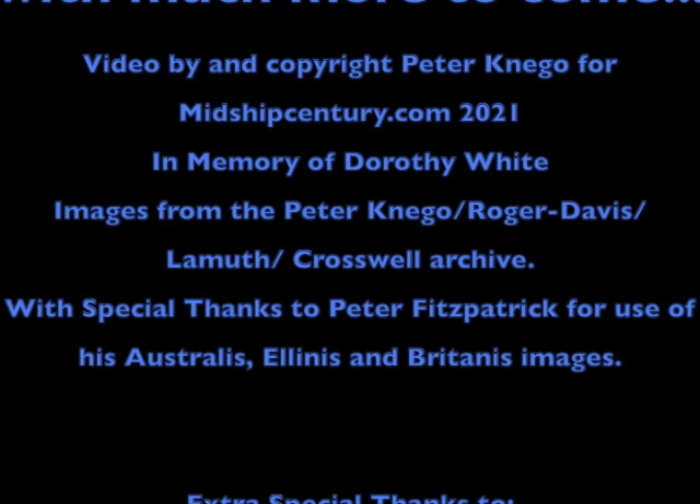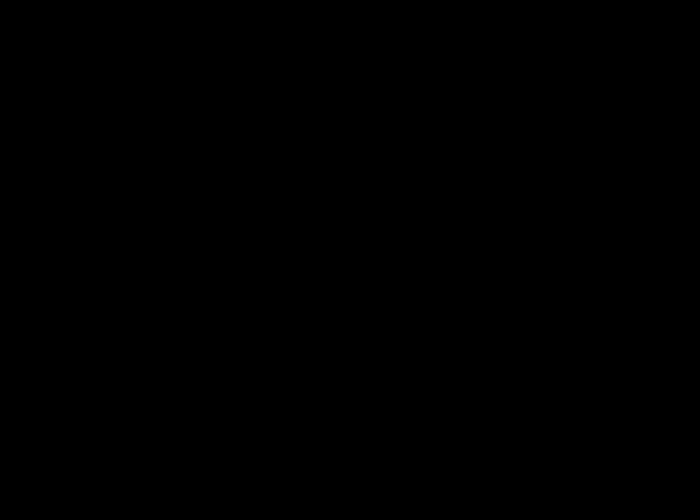Thank you so much for watching, and if you enjoyed this video, please hit like and subscribe to the Midship Century channel so we can bring you more. Also available from Midship Century is our latest DVD, Torn Castle, which tells the story of the RMS Windsor Castle from her glory days to her sad demise at Alang.